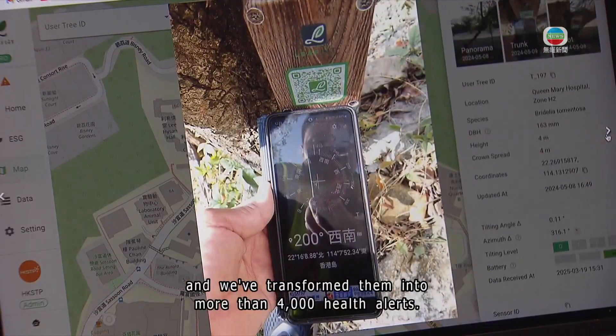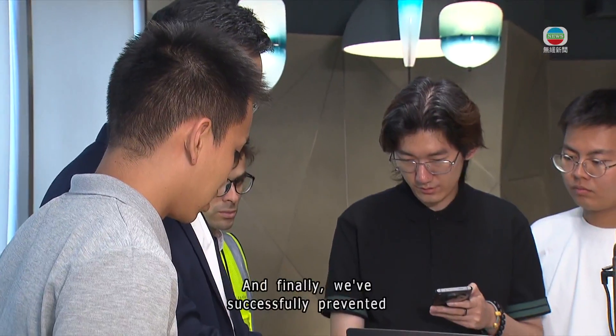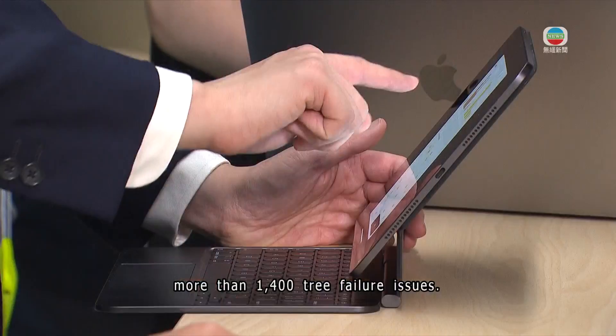These data points have been transformed into more than 4,000 health alerts, and the system has successfully prevented more than 1,400 tree failure issues.